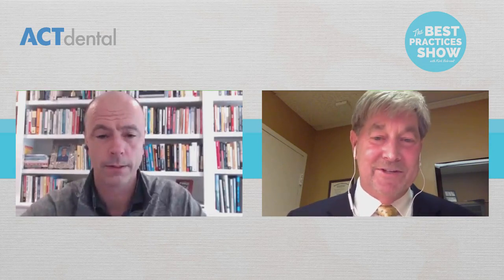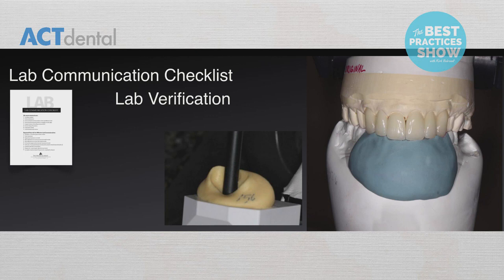The next slide is the lab communication checklist. We verify the approved provisionals and then there's a checklist to make sure the lab gets everything they need to do their job. You need models of the approved provisionals, stump shades, all your shade photos, and your working models mounted. Remember, we're mounting everything on our articulator — none of this is happening on a lab articulator. This is a face-bow mounted case so we have the right arc of closure, starting from centric relation, and we can switch and interchange all these models. This is where predictability comes in and eliminates all the guesswork.